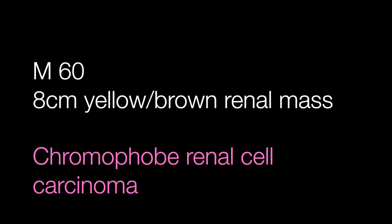The yellow-brown mass in the kidney of the 60-year-old man is a chromophobe renal cell carcinoma.